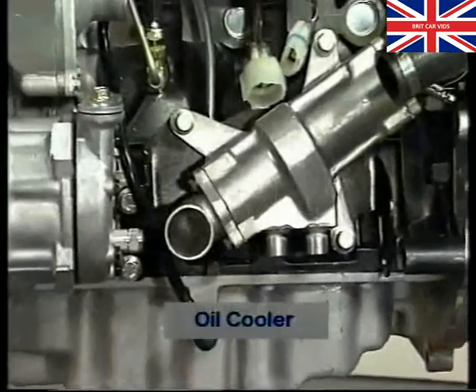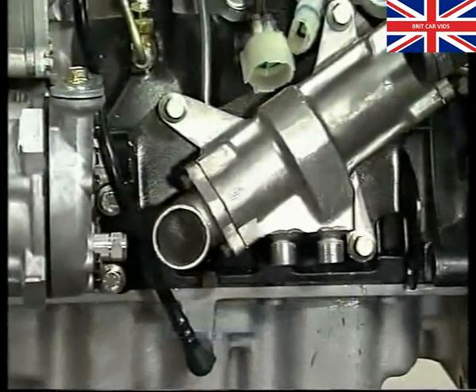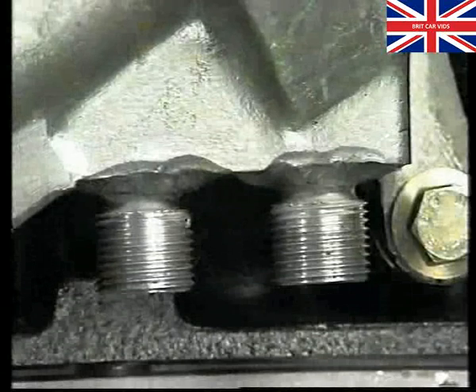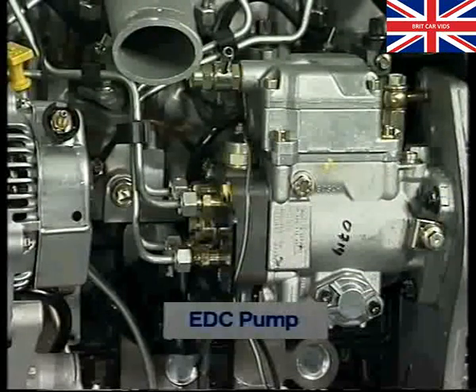Moving further round, this alloy housing is the oil cooler. You can see the oil pipe connections underneath it. Note: the oil is cooled by coolant passing around it inside the housing. And directly above it is the fuel injection pump, identified as an EDC pump, standing for electronic diesel control.